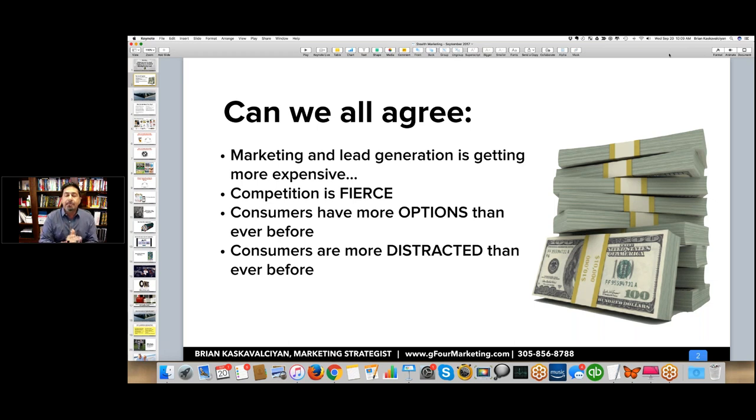Before, with pay-per-click, you would place your ad, somebody would click on it, go to your website, and if your landing page was set up properly with the right offer and lead capture form, you would get a lead. Today, before they give you their information, they land on your page, see your company name, and then do another Google search — putting in reviews behind your name to see what other people say about you.